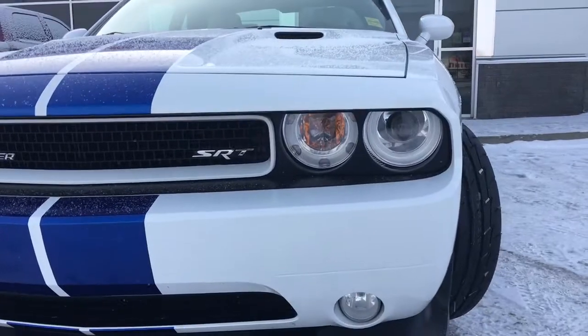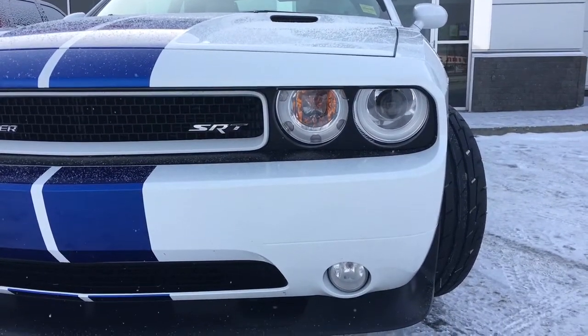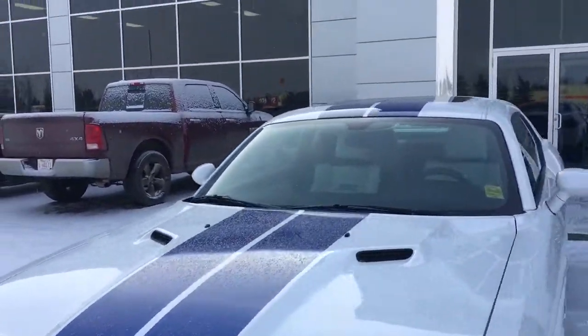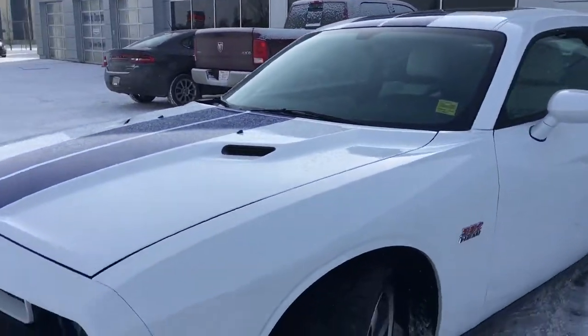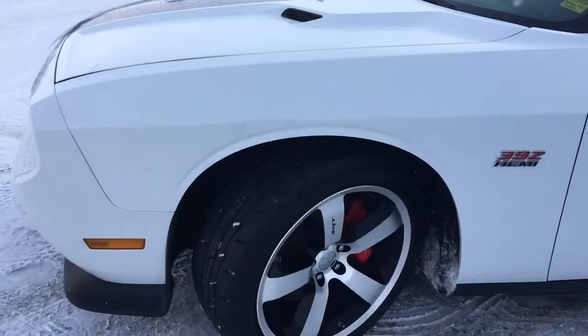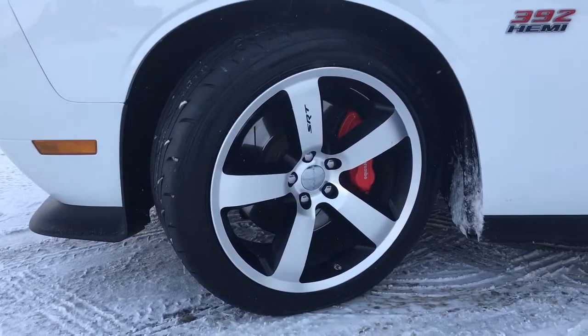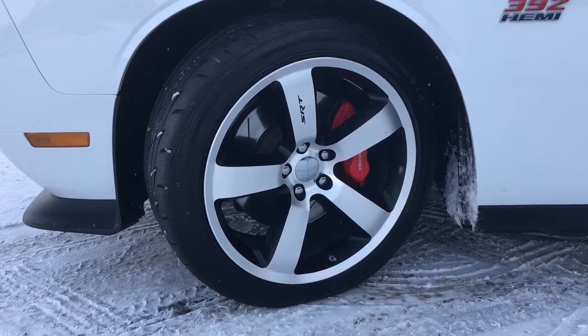Right at the front here you have your headlights and signal lights as well as some fog lights down there at the bottom. Nice blue stripe. Tyres are Firestone low profiles, mounted on top of a SRT 20-inch rim.